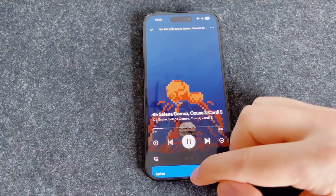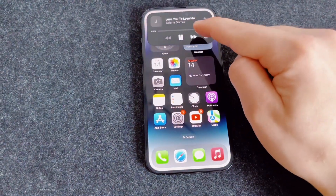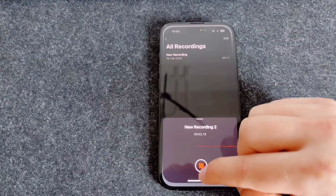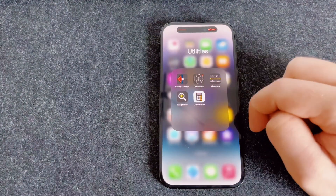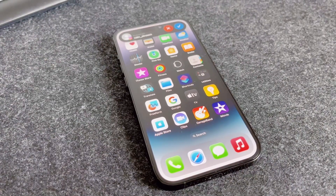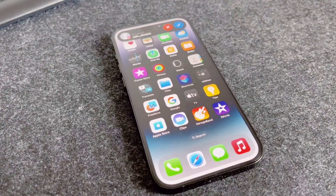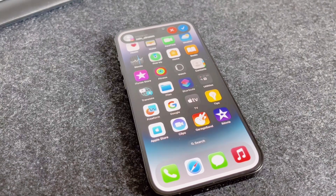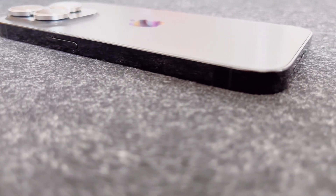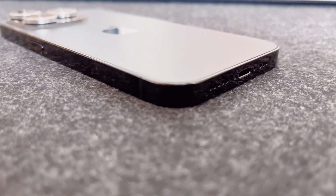If you touch and hold the Dynamic Island while playing music, it will even transform into a media player. You can access media settings in this manner without having to open the notification center. The Dynamic Island can be used by third-party applications to benefit from notifications, and the addition of Live Activities has only improved the Dynamic Island's ability to provide glanceable information.